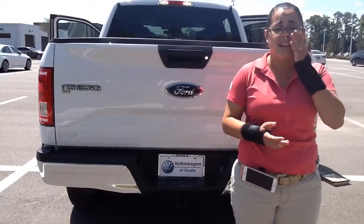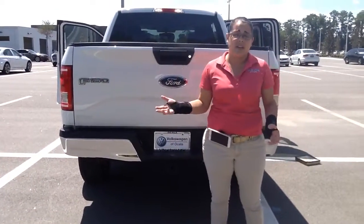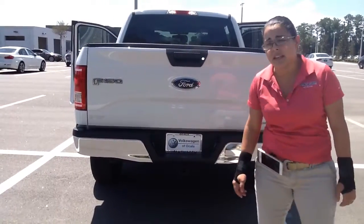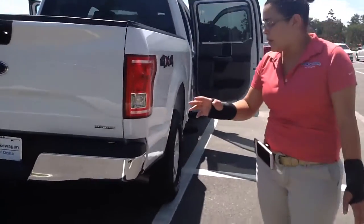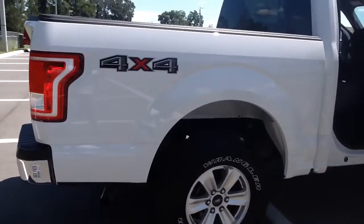Chances are it's not going to last on my lot for a very long time because it is a 2016, and in order to get a new vehicle for the pre-owned price, most people will jump on it automatically. I do also want to go ahead really quick before we let you go — I wanted her to go around this side of the truck as well because I don't want you to feel like we just filmed one certain part.